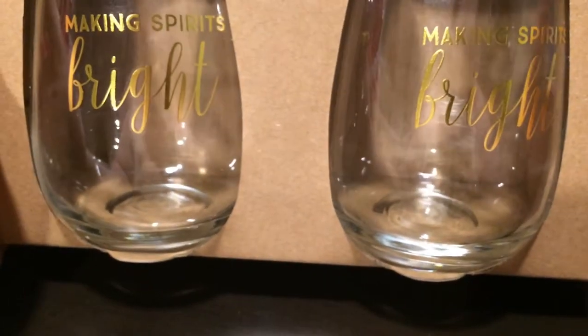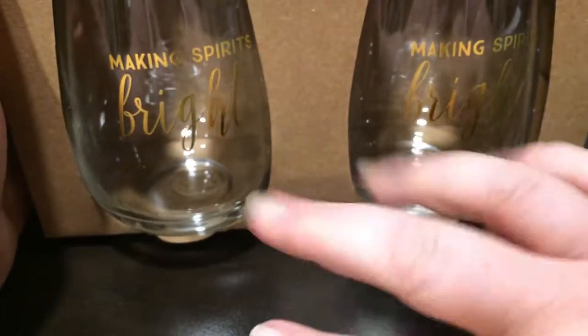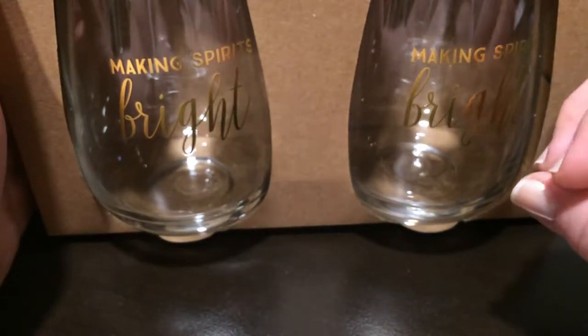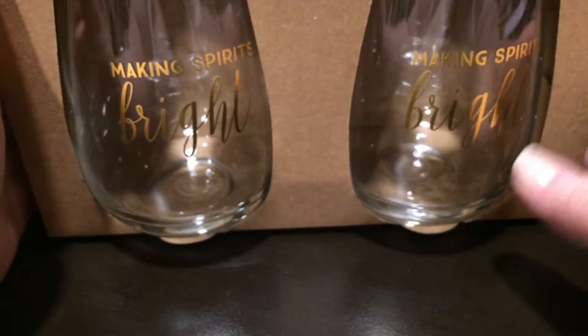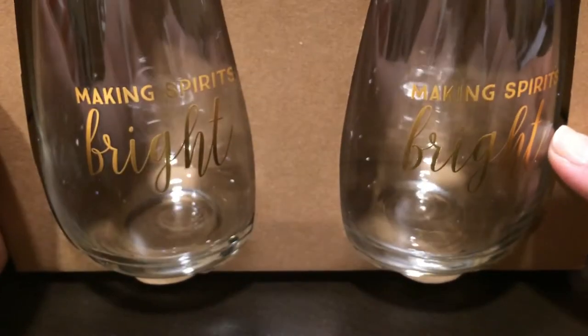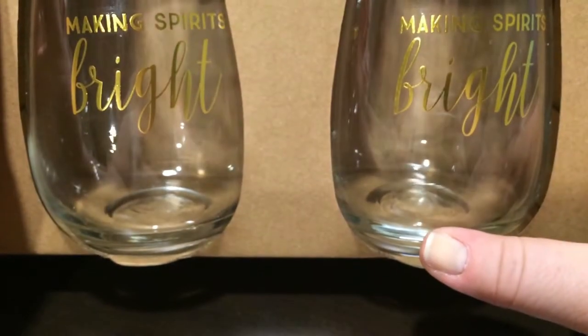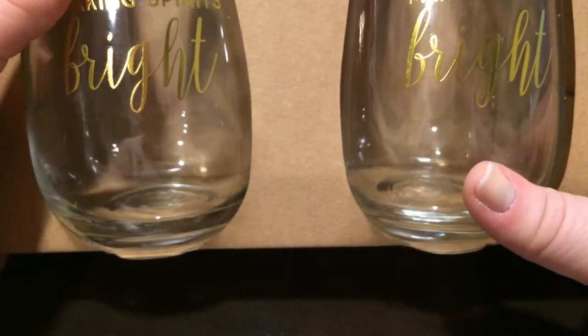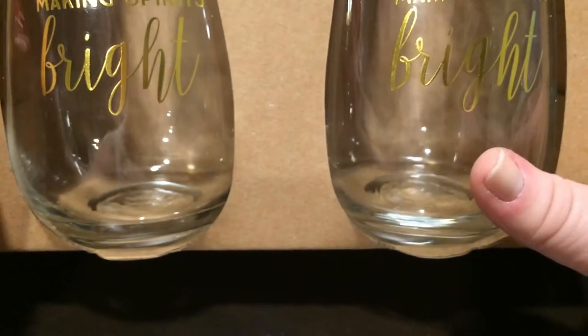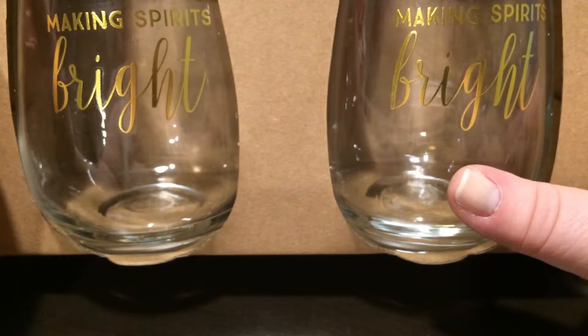Next thing I got were wine glasses. These ones say 'making spirits bright' in gold foil. I have wanted stemless wine glasses for so long, but I didn't feel like I could justify buying them because I already have wine glasses. But these were $3. I'm not going to find anything cheaper than this. I don't really care if the lettering rubs off or if I break them — I'll probably put them in the dishwasher. So excited because they were two for $3.